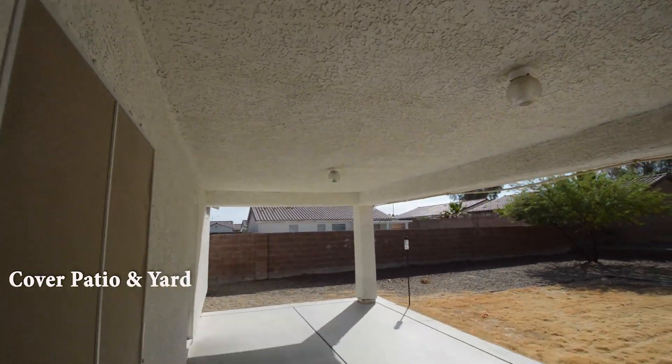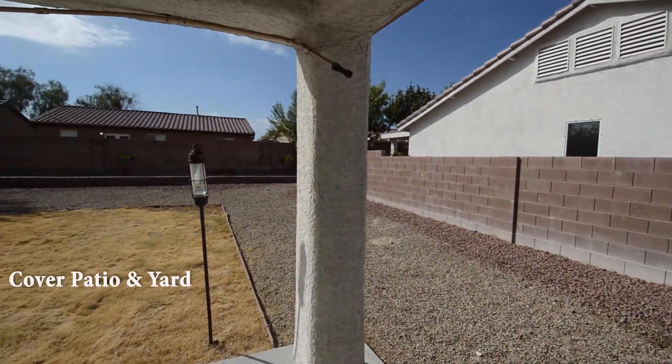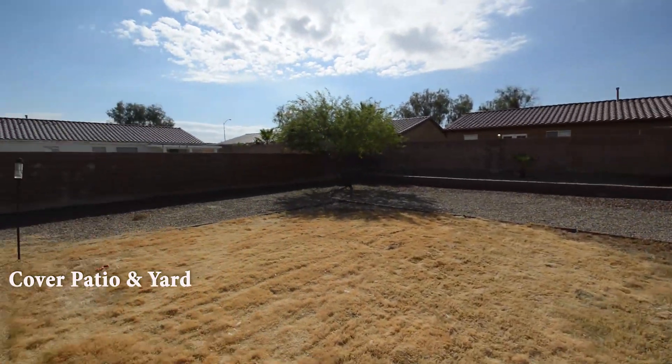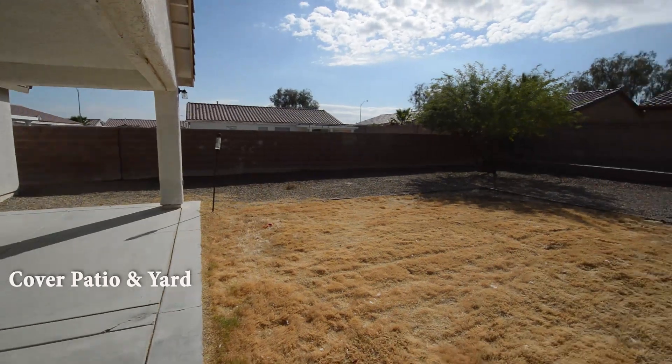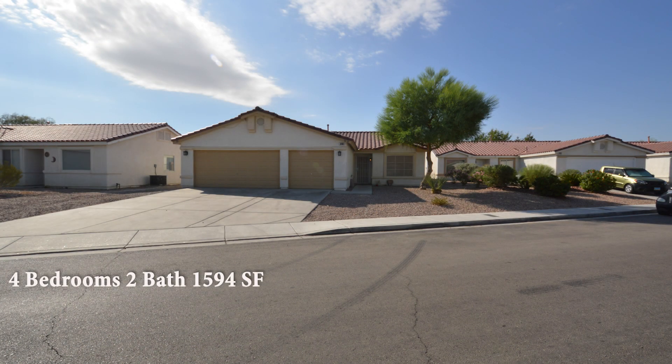The backyard has a covered patio and desert landscaping. This four-bedroom, two-bath house with 1,594 square feet is available now for rent.